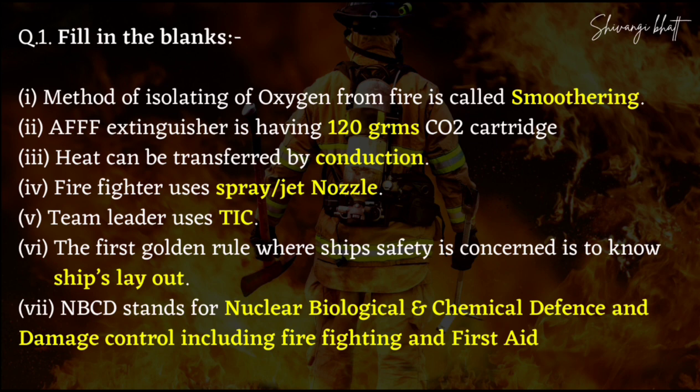AFFF Extinguisher has 120 grams of carbon dioxide cartridge. The next one is heat — we can transfer heat by the process of conduction. You have studied conduction and convection. Your firefighter uses spray or jet nozzles.